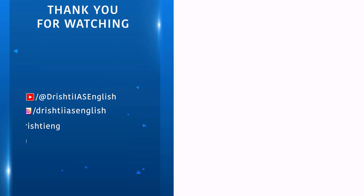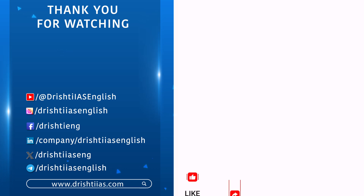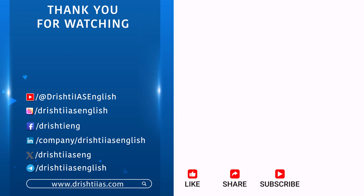Thanks for watching. For more informative content, like, share and subscribe, and do not forget to press the bell icon to get the notifications.